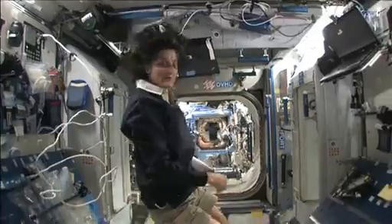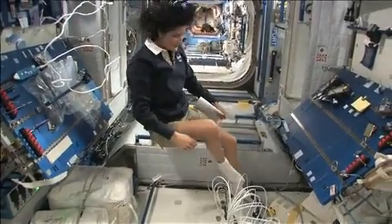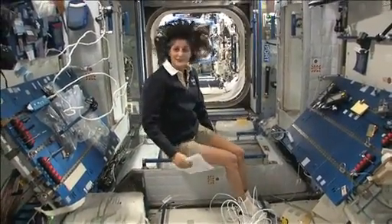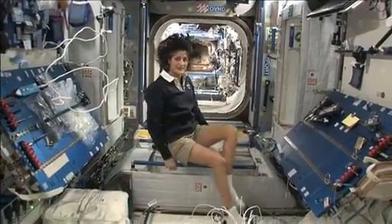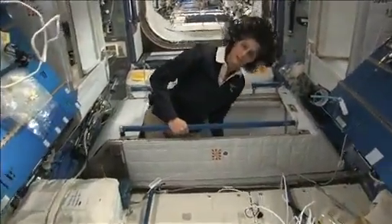The reason I'm bringing that up is because this is where four out of six of us sleep. People always ask about sleeping in space — do you lie down? Are you in a bed? Not really, because it doesn't matter. You don't really have the sensation of lying down. You just sit in your sleeping bag. Here's one sleep station right here — I'm going in right now.